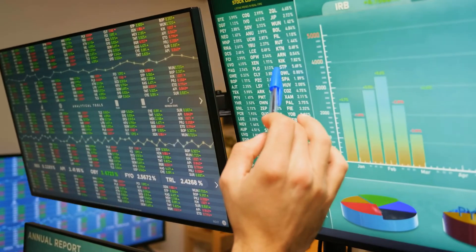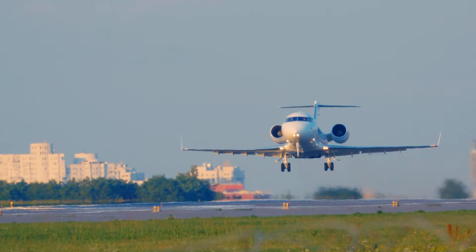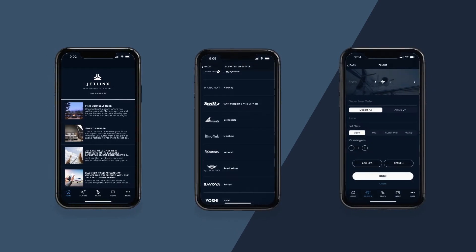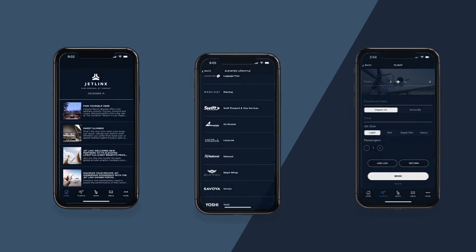Investors and shareholders need to assess the performance of their positions and adjust accordingly. Why shouldn't aircraft owners be afforded the same insights and real-time reports? In addition to information on company news, client benefits, flight booking and more, the JetLynx mobile app offers owners specific functions.